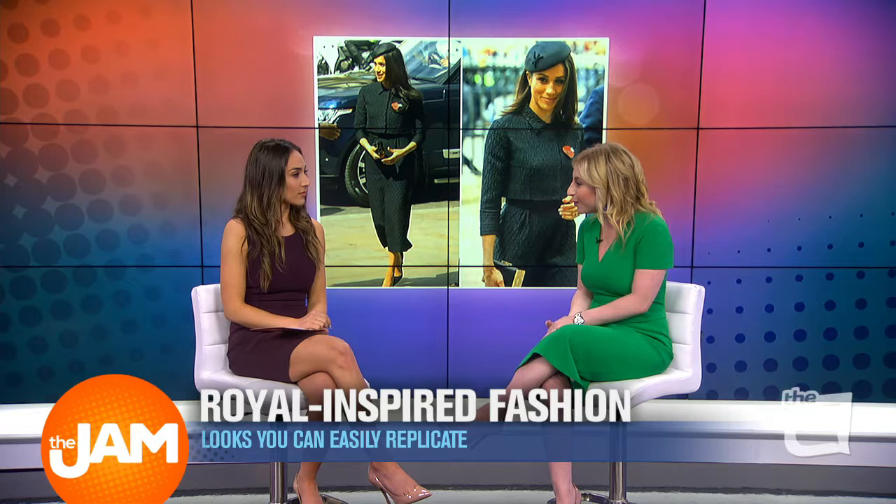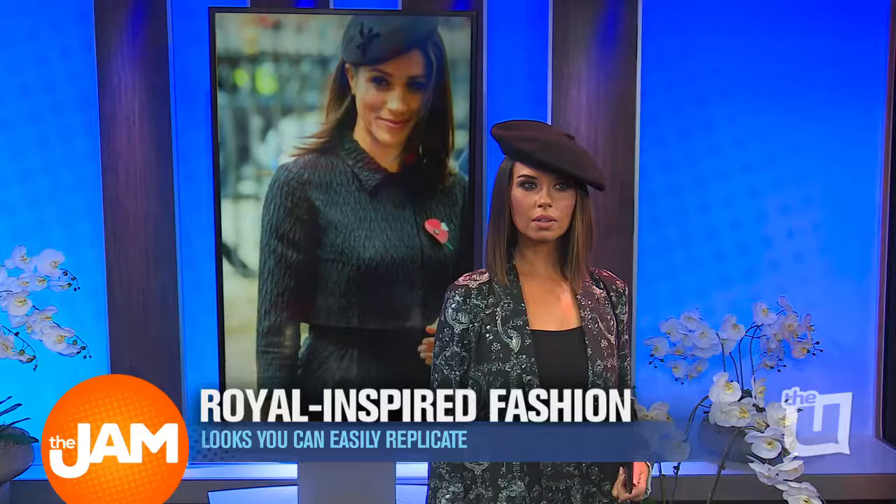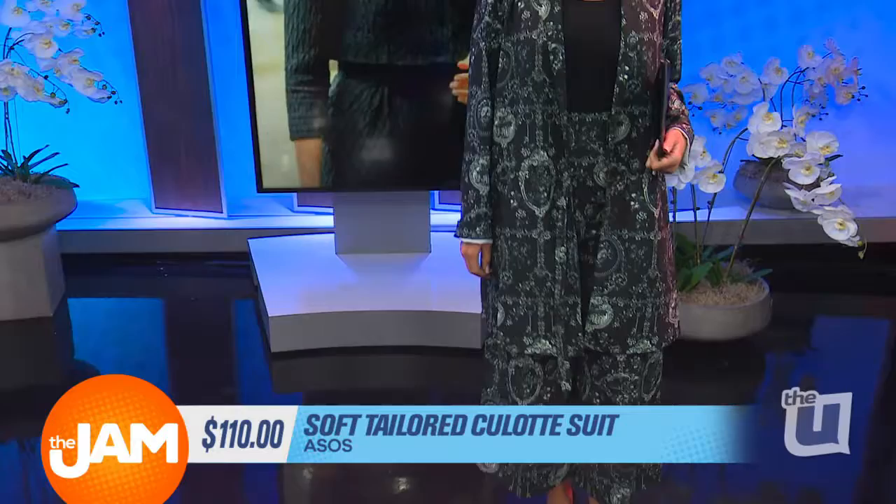Last but not least, we have another Meghan Markle-inspired look. She's our bride-to-be, so we have to talk a lot about her. Meghan wore this adorable culotte suit to an event at Westminster Abbey earlier this year. Obviously, Meghan's look is head-to-toe black, but I wanted things to be a little more fun. So I brought this really beautiful, ornate, graphic culotte suit from ASOS.com.